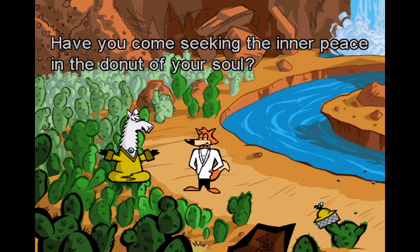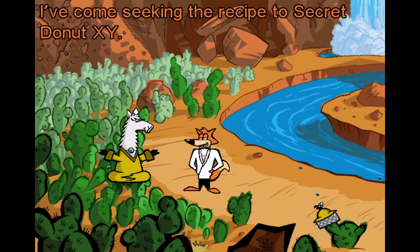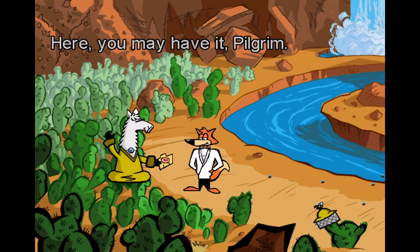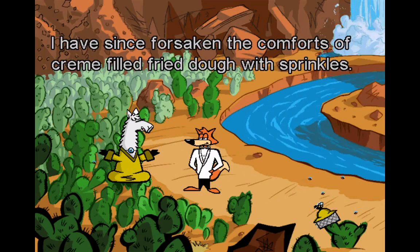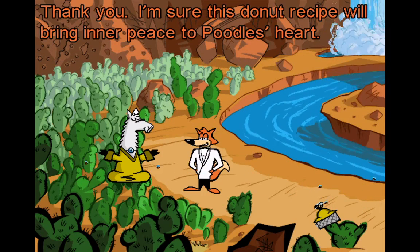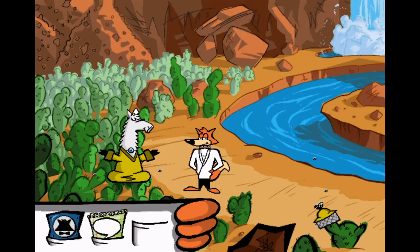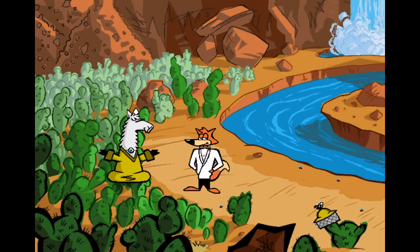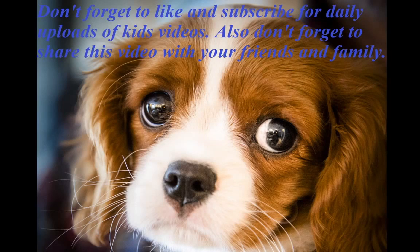Have you come seeking the inner peace in the donut of your soul? Not really — I've come seeking the recipe to secret donut XY. I see. Here, you may have it, pilgrim. I have since forsaken the comforts of Greenfield's fried dough with sprinkle. Thank you — I'm sure this donut recipe will bring inner peace to Poodle's heart. Thank you.